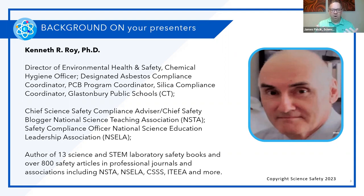In addition to that, Ken has multiple roles. He is the Chief Science Safety Compliance Advisor and Chief Safety Blogger for the NSTA, and the Safety Compliance Officer for NCELLA. He's authored 13 science and STEM laboratory safety books and over 800 safety articles in professional journals and through associations including NSTA, NCELLA, Council of State Science Supervisors, ITEEA, and more. Definitely proud to have him part of the Science Safety team.